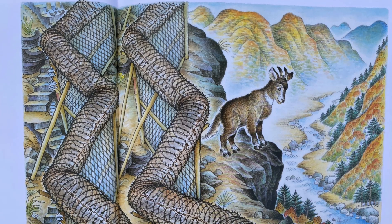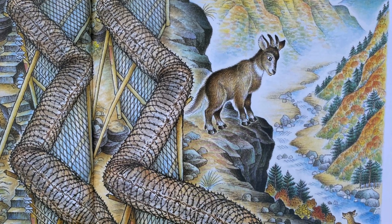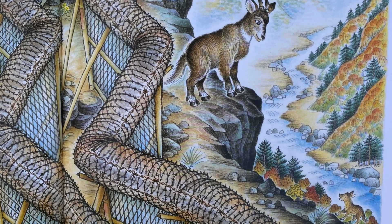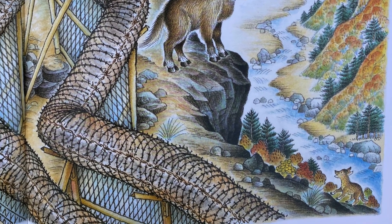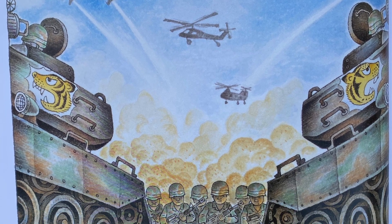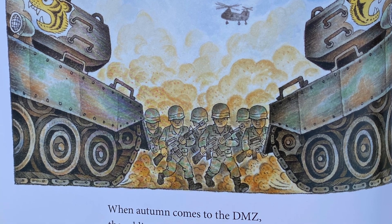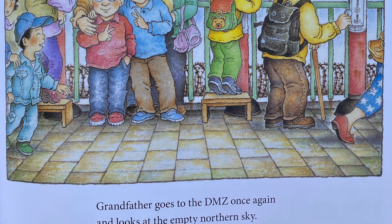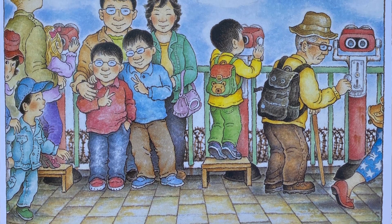When Autumn comes to the DMZ, the leaves in the Gojindong Valley turn bright colors and the baby mountain goat follows its mother, jumping up the steep mountainside. When Autumn comes to the DMZ, the soldiers practice with their tanks and fighter planes. Grandfather goes to the DMZ once again and looks at the empty northern sky.